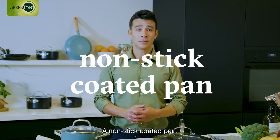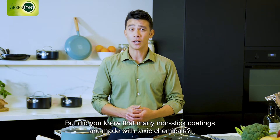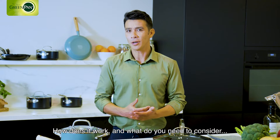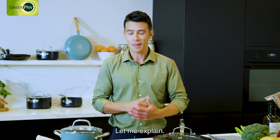A non-stick coated pan. It seems like a simple thing, but did you know that many non-stick coatings are made with toxic chemicals? How does it work and what do you need to consider when you buy a pan with a non-stick coating? Let me explain.